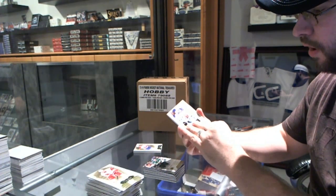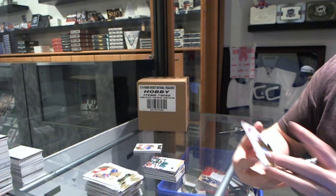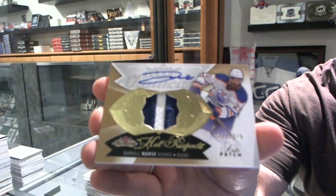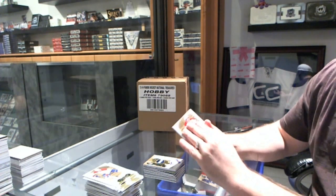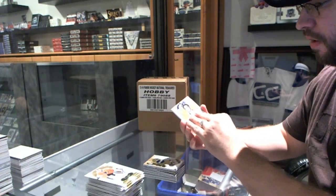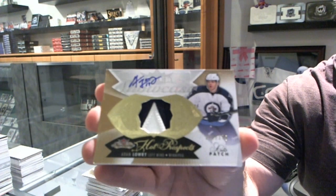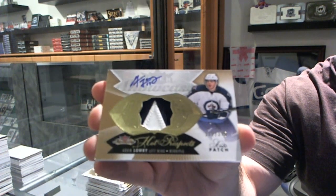Patch number 1 is number 2 of 375 — a Patch Autograph of Darnell Nurse. And there's another 375 Patch Autograph of Adam Lurie.